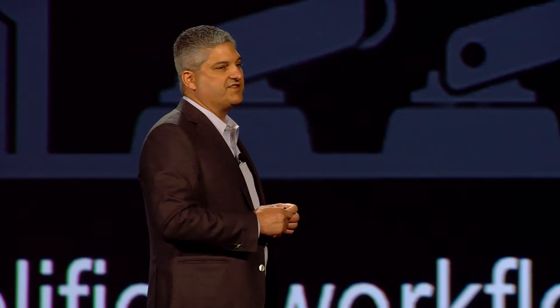In order to make this work, you have to select a supplier that has the ability to provide a high-performance architecture that is smart, productive, and secure. Now I'd like to give you an example of our information management business, and it comes from Ford Motor.